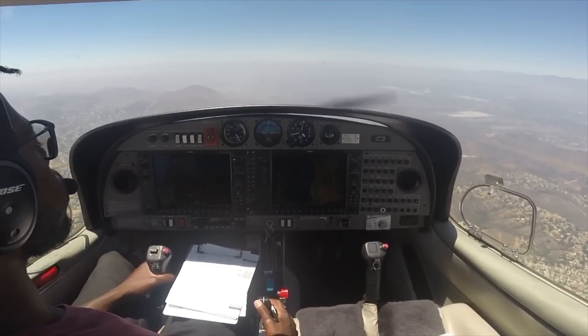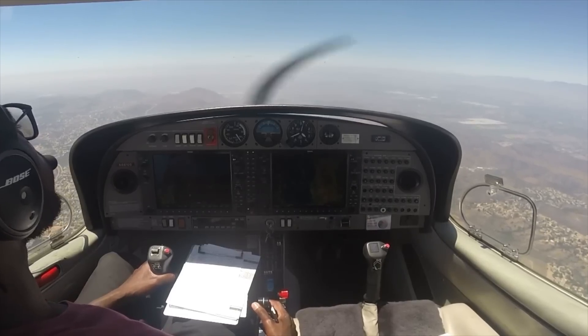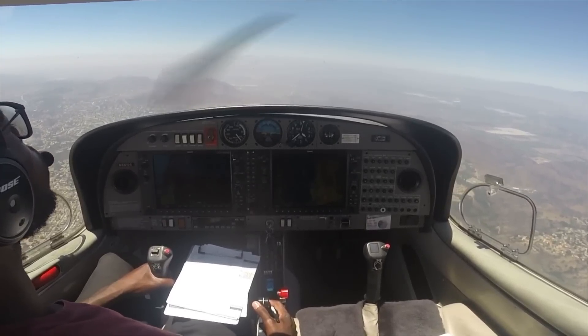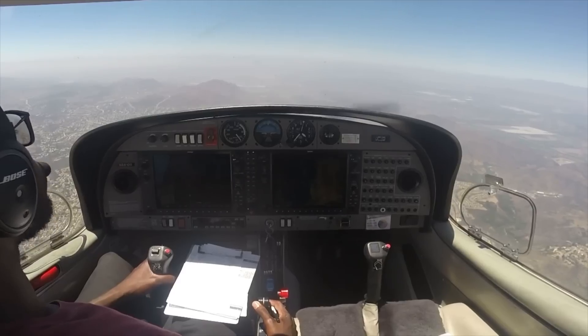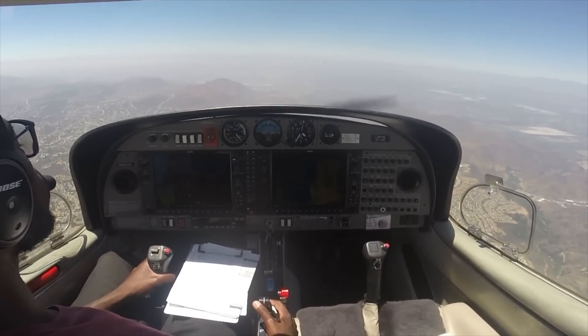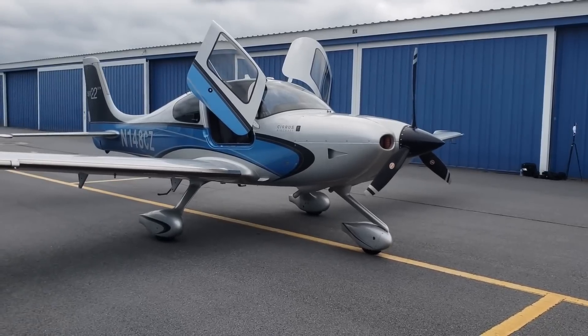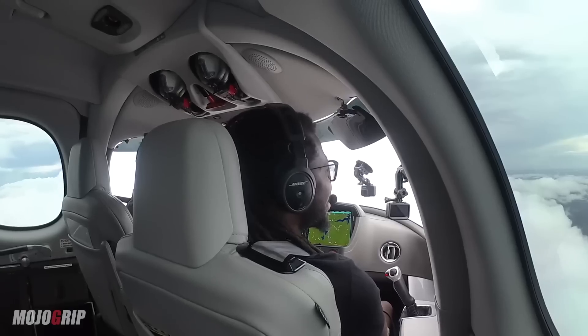The SR-Series also happens to be the most expensive. Even though they're the most expensive, they've outsold everybody, and I think there's a reason for that. Something that Cirrus does better than anybody else is good marketing. They know their audience, and they take care of those customers every single time. Cirrus was part of my journey when I first started flying. I've had the privilege to check out every single model Cirrus has made — the SR-20, the SR-22, and the Vision Jet.